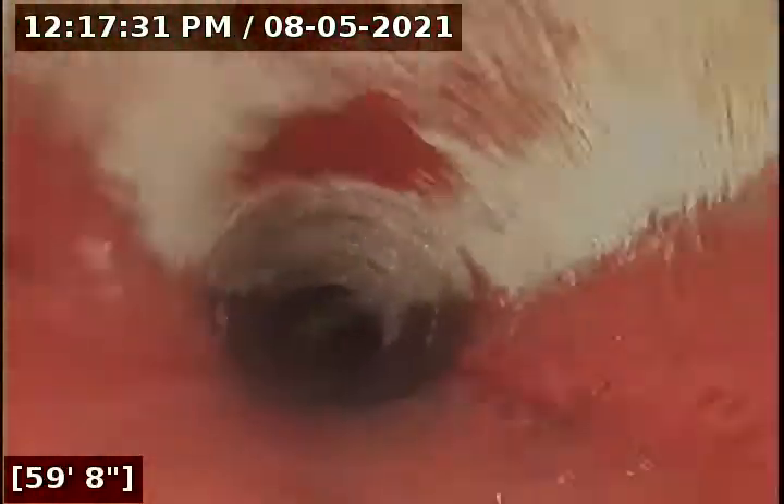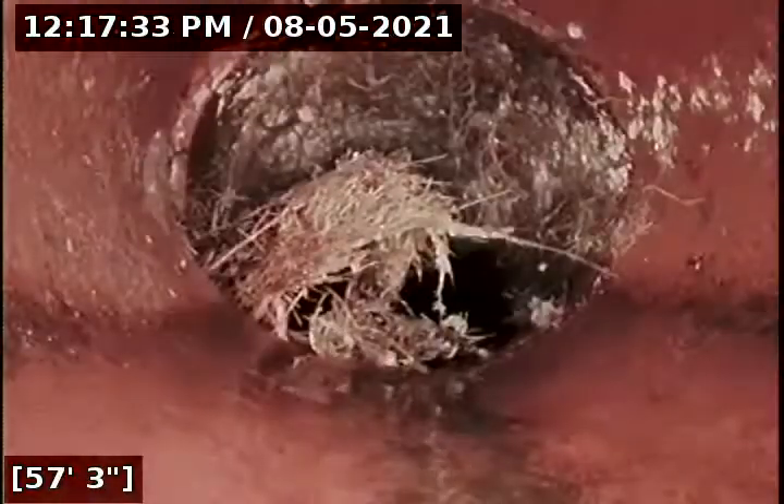That whole clay section is going to have to be replaced, no doubt. Whether the city or the buyer or the seller is responsible will have to be determined. As you can see, there's another root intrusion there as well.